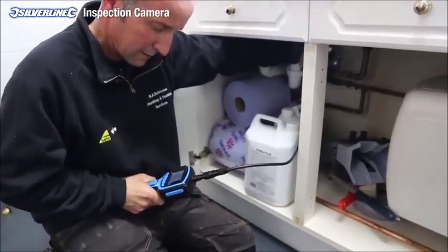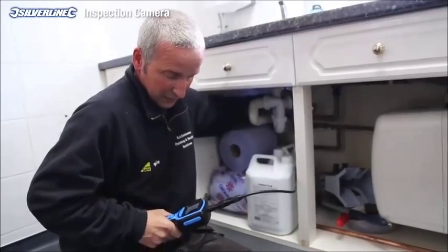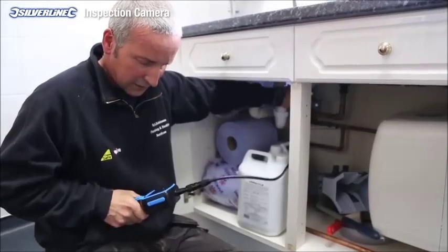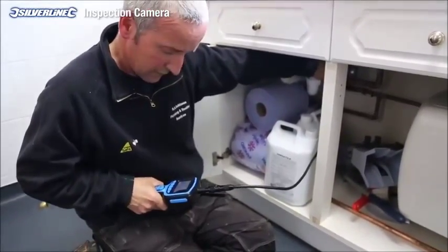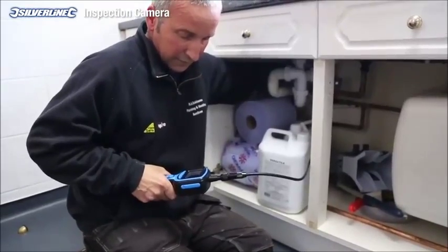It shines up very well. I would definitely recommend this tool to someone because it's come in so handy for myself and my trade. I think for the performance of the tool, I'd probably give it 4 out of 5. For the quality of the tool, I think it's definitely worth 4 out of 5. For the value of the tool, I think I would give it 4 out of 5 as well.